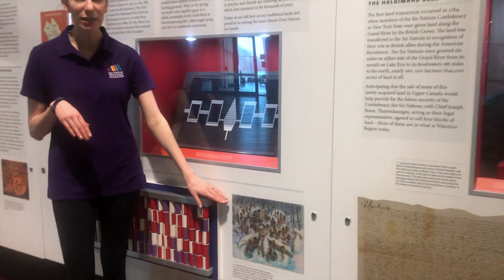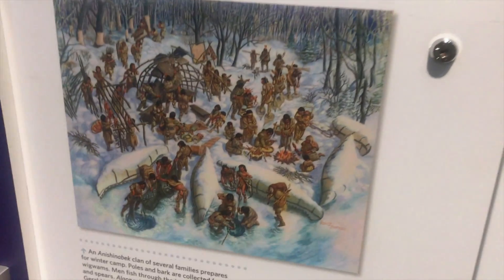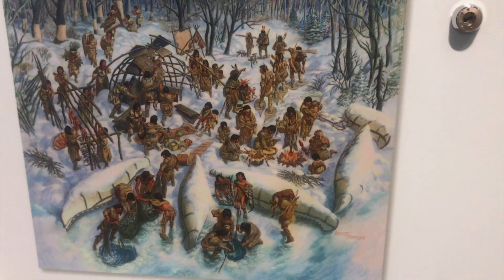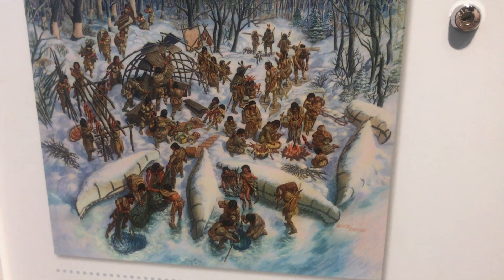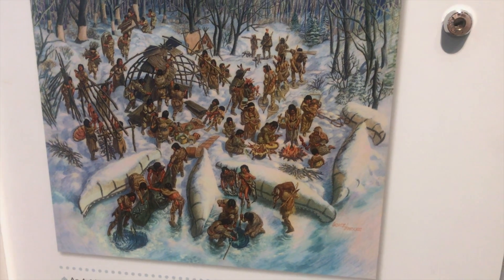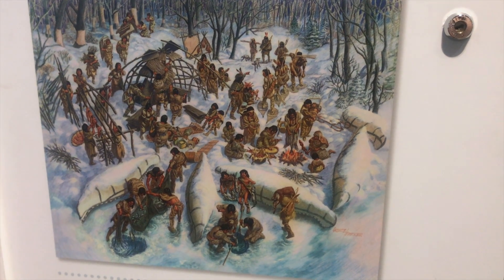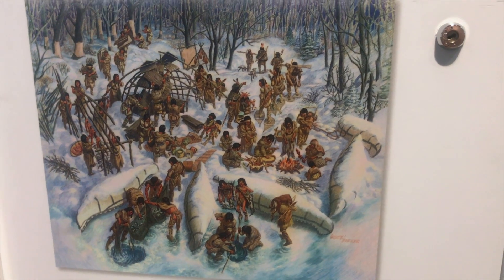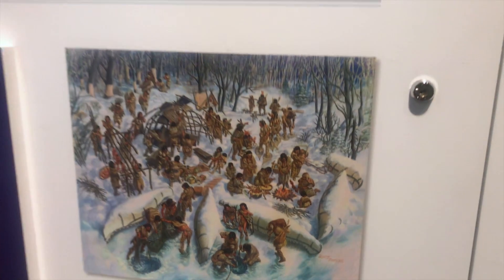If you take a look down here you can see one of the things that the First Nations people taught both the black settlers and the early Europeans how to make — it's a canoe. Canoes were really great for the Canadian waterways because they could go through shallow and narrow passages. The big European ships weren't able to make that drive, so this was a great thing for the First Nations to teach the Europeans how to use.